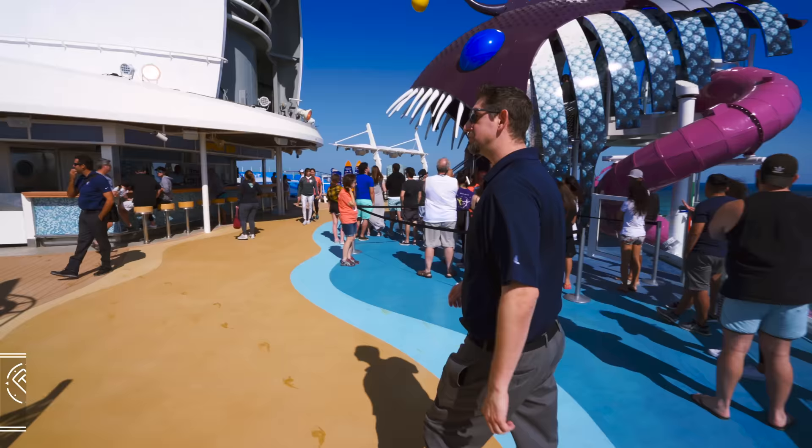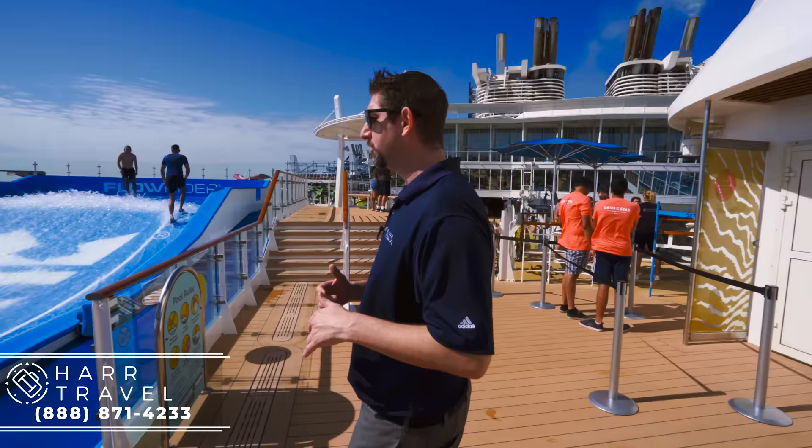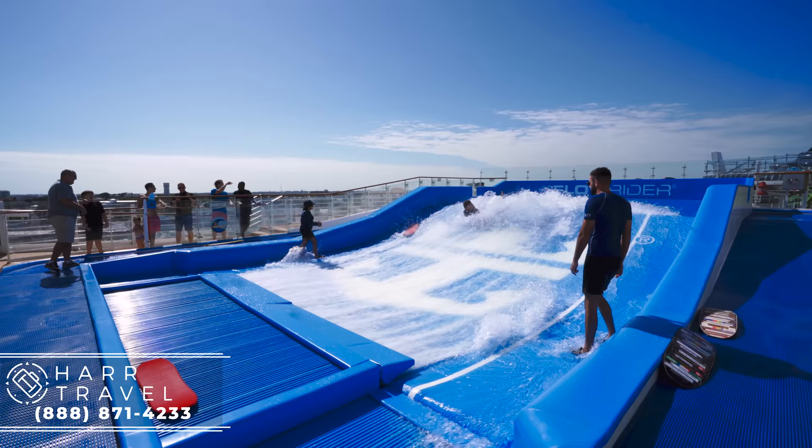There are two flow riders on this ship. It is a complimentary activity, but you can also have special events if you're in one of the suite classes, or you can rent out one of the flow riders completely. They're going to help you either surf or boogie board — you decide which one you want to do. There'll be somebody on the side that will hold on and let you get started. The most fun is the wipeout anyway, so give it a try and enjoy it.